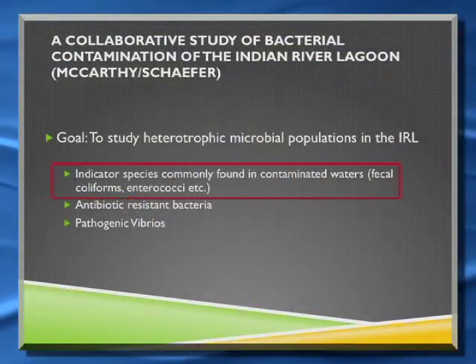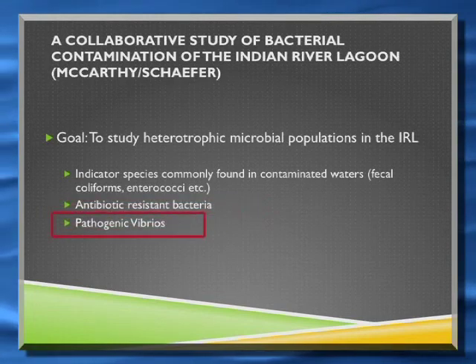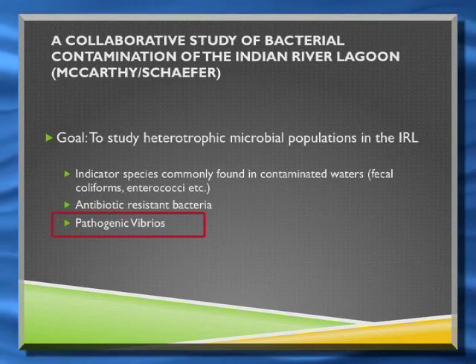Adam mentioned that we've been doing some work on antibiotic-resistant bacteria, and I'll be talking about that as well. Finally, I'll be talking about some recent work that we just started on pathogenic vibrios, which are coming up in the Indian River.